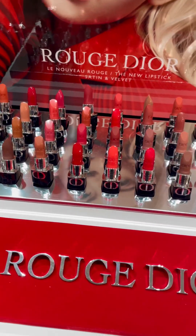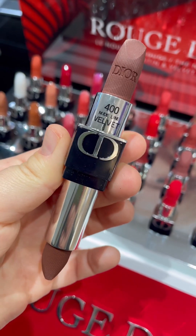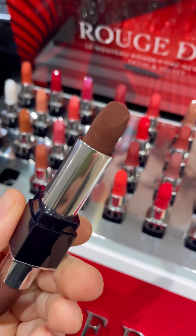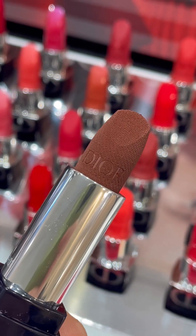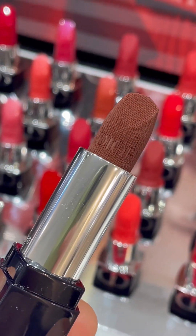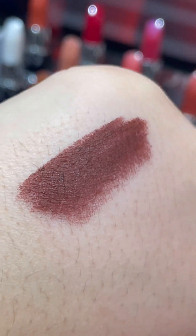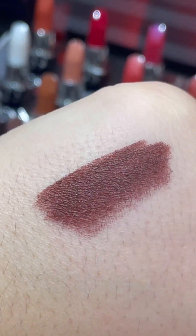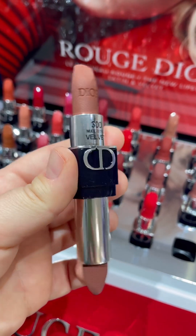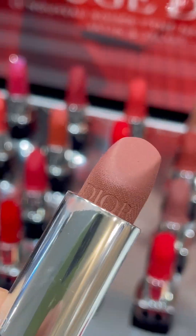Hello and welcome to my channel. This is part two of me swatching all the new reformulated Dior lipsticks. In this one I'll swatch only the velvety ones. I was yesterday in town and I found these in store — this is in Ochlen — and I was surprised because usually it takes a longer time to find new makeup releases, but it was a pleasant surprise.